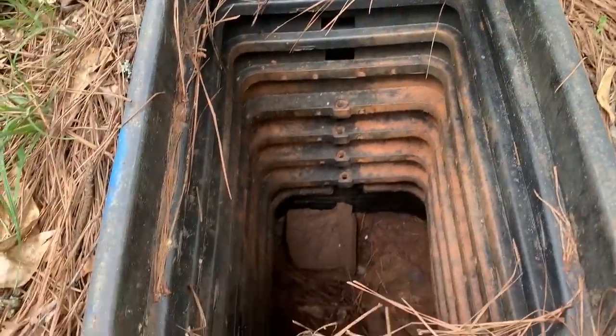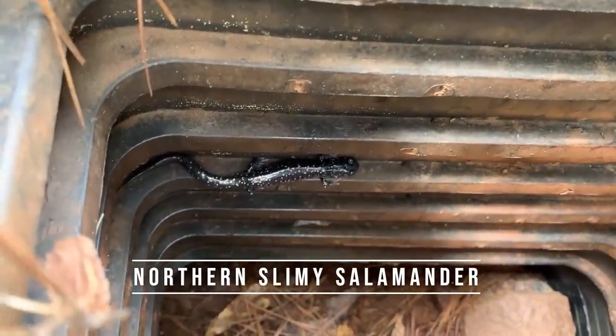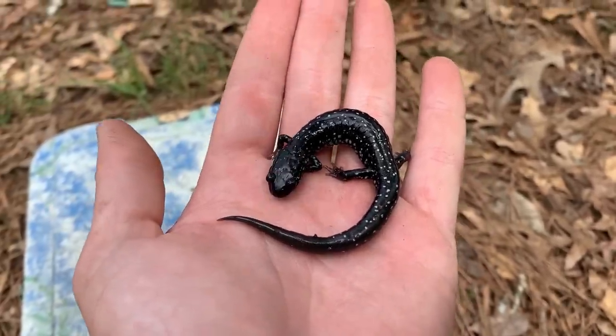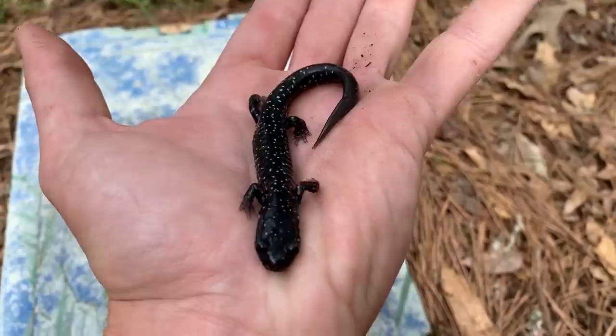I like to always check in these meter boxes because you never know when you're going to find something stuck in there — like that slimy salamander right there. Let me get him out real quick. It's possible this guy wasn't stuck, but I have seen stuff stuck in there, so I'm going to get him out and just put him under a log just to be safe.